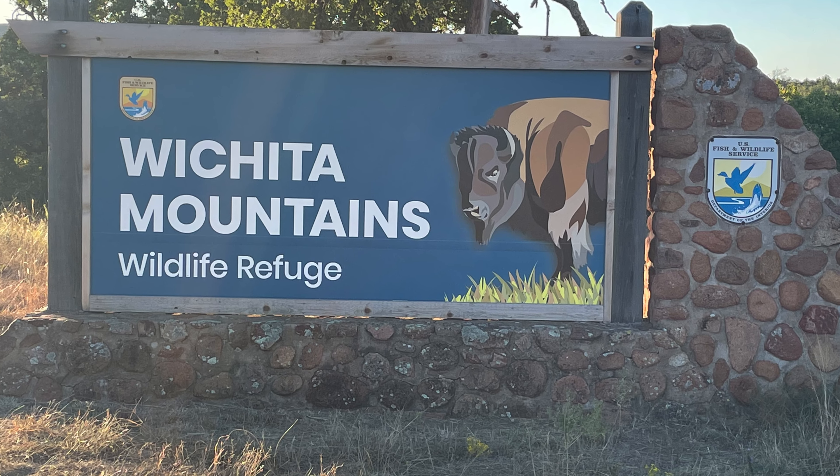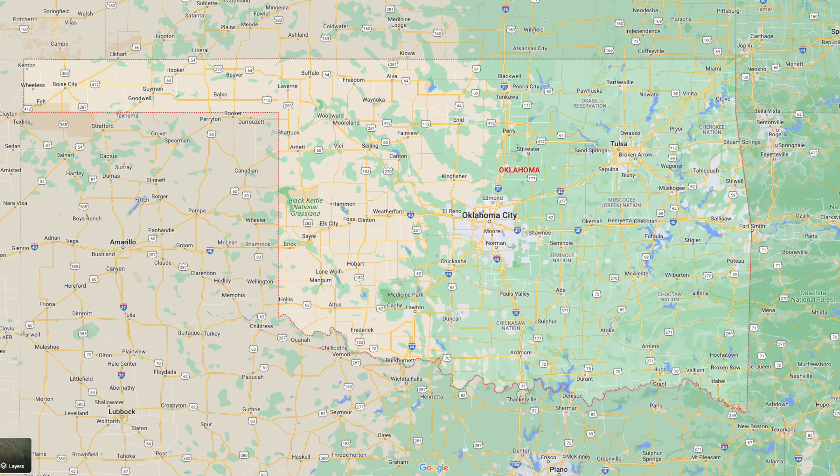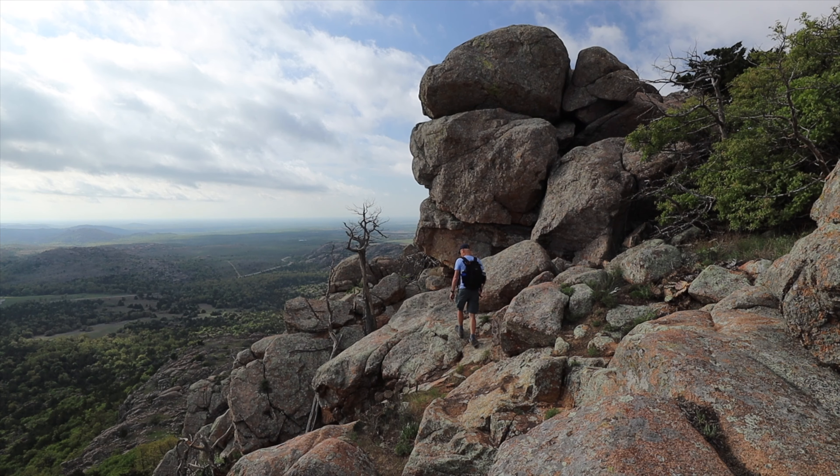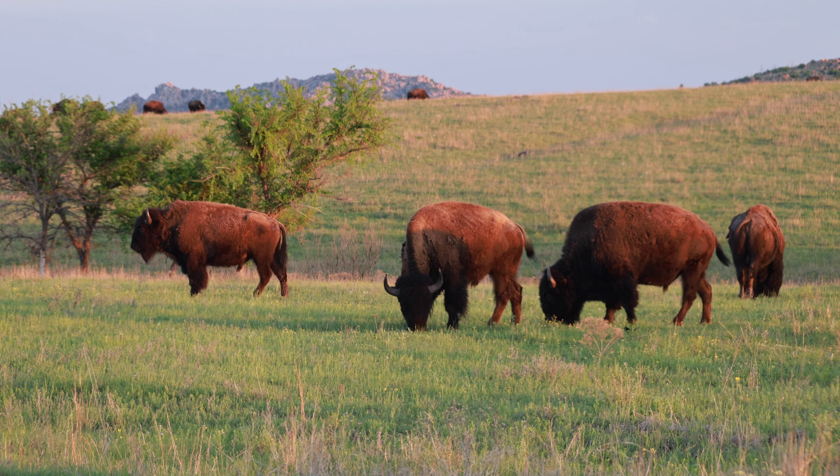The Wichita Mountain Wildlife Refuge encompasses 60,000 acres of scenic landscape in the far southwestern corner of Oklahoma. It is from this area that islands of granite peaks rise from the Great Prairie Sea.